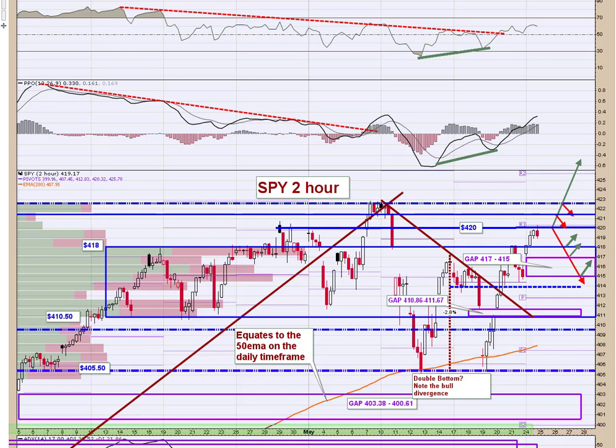On the macro front today, I've got quite a few data points, mostly centered on housing. We've got Case-Shiller, new home sales and prices. We've got the Red Book at 9 o'clock and Consumer Confidence at 10.